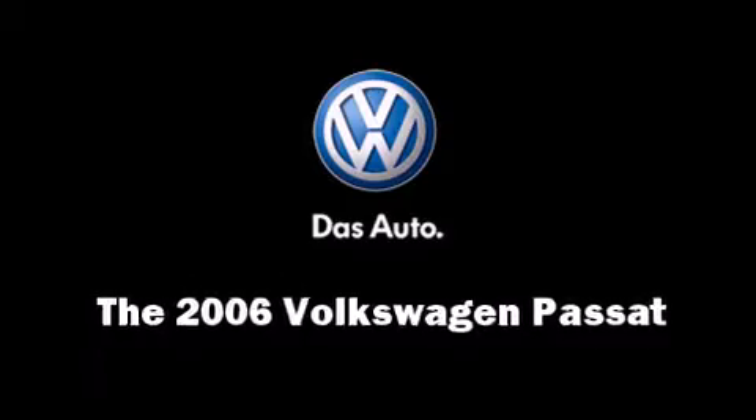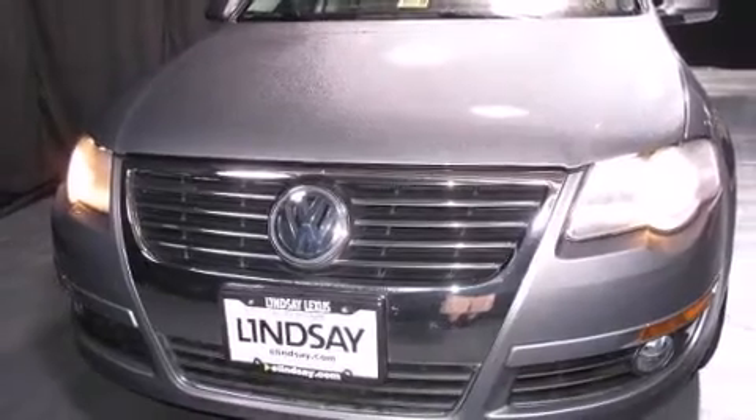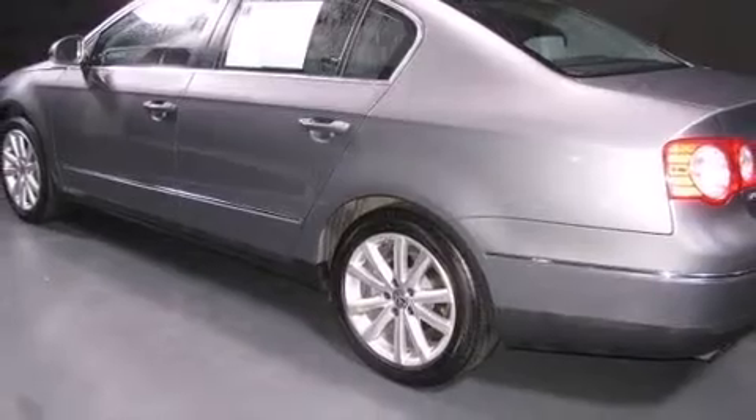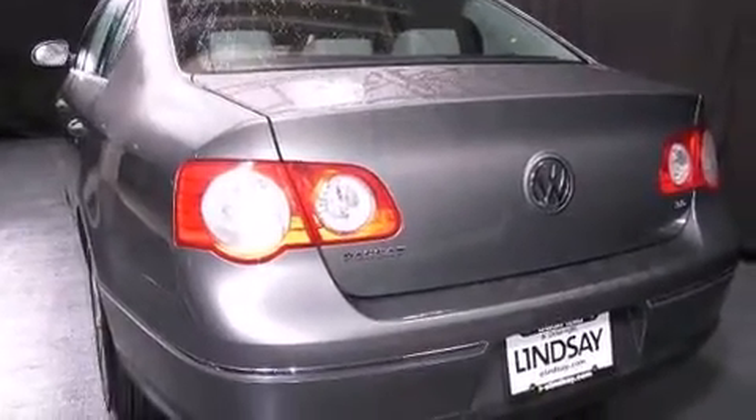Come test drive this 2006 Volkswagen Passat. This four-door, five-passenger sedan still has less than 25,000 miles. It features an automatic transmission, front-wheel drive, and a refined six-cylinder engine.